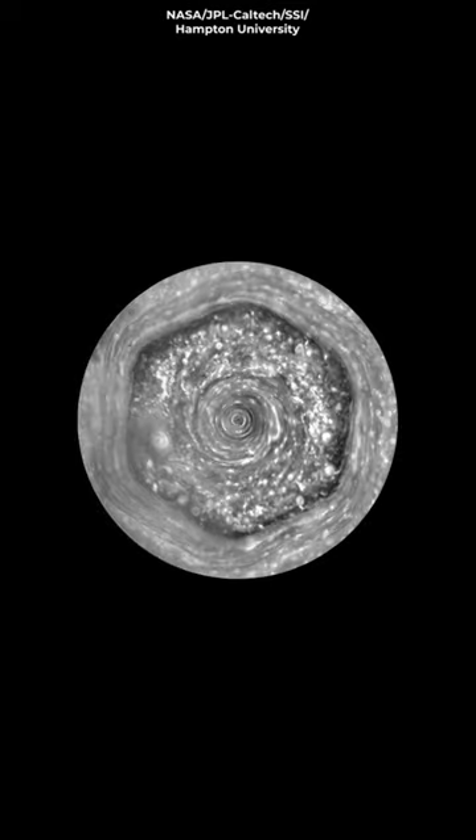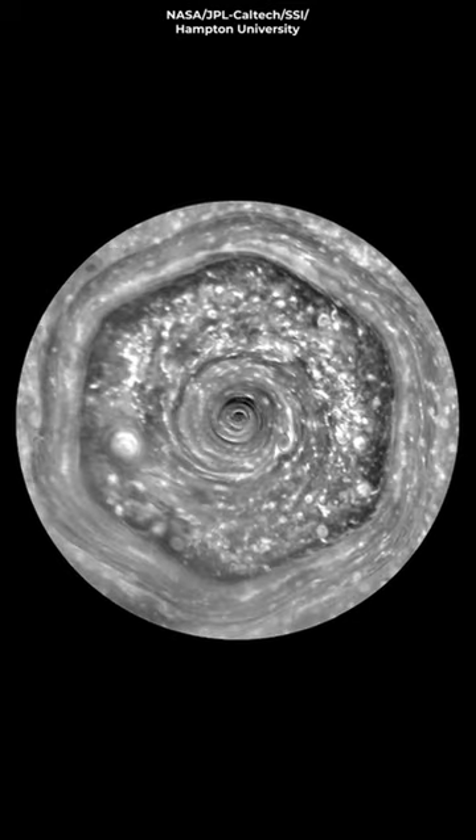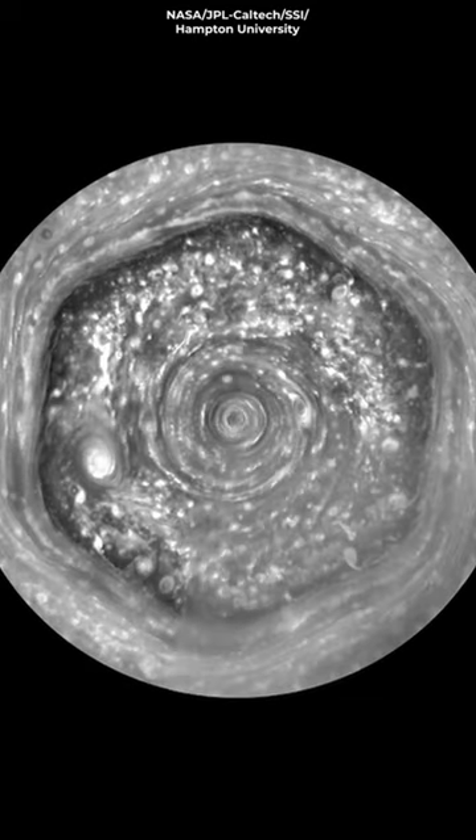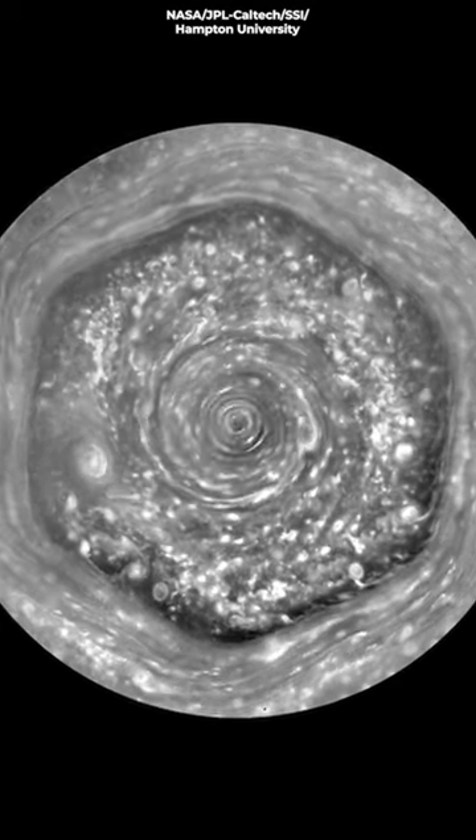On Saturn, however, there's nothing to disturb the polar vortex — the planet is just gas. This means that the vortex here can be very symmetrical and orderly, governed by only atmospheric forces.